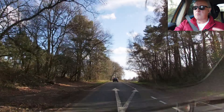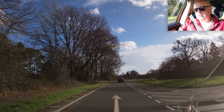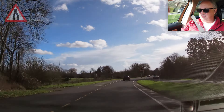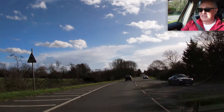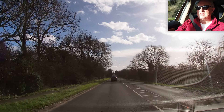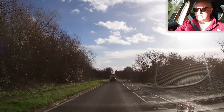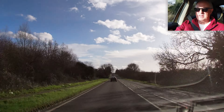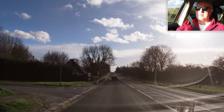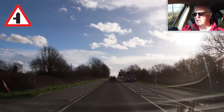I think in days of yore, before the M20 was built, this was the main road from Maidstone to Ashford. There would have been lots of traffic, especially trucks, so lots of overtaking this whole route. But now that the M20 is open, they've removed the dual carriageways and made it a steady 60 mile an hour road, which we can live with.